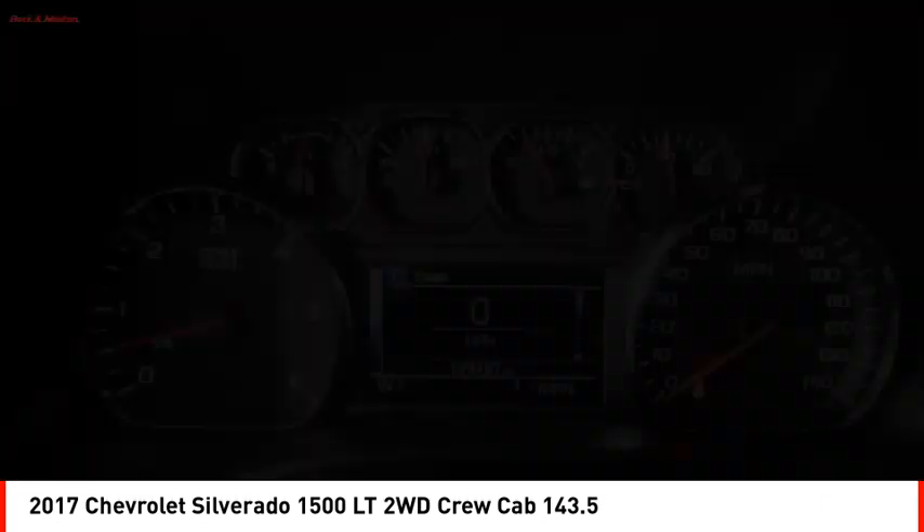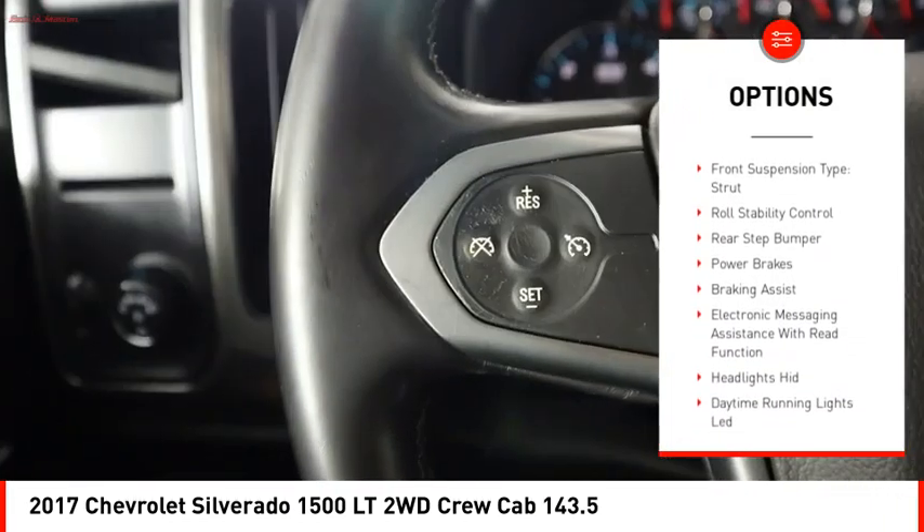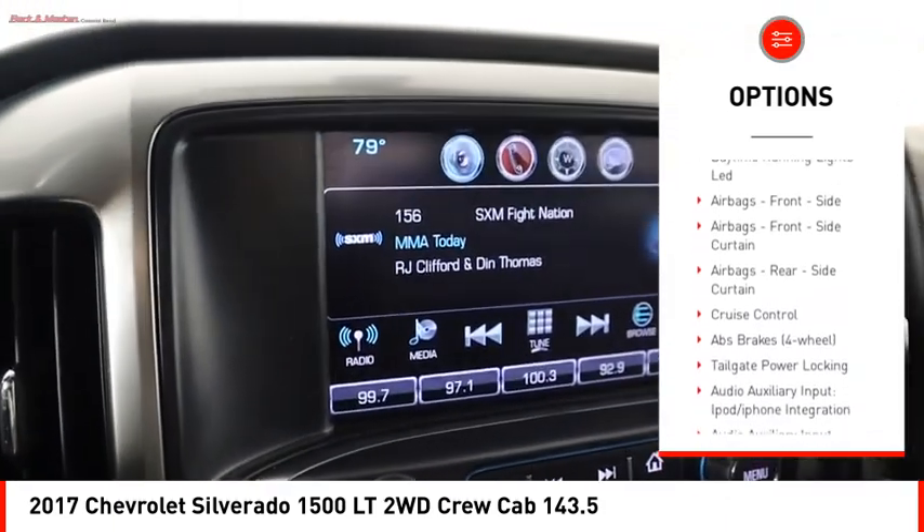Here are some of this vehicle's great options: power windows with safety reverse, active grille shutters, traction control, stability control, and front suspension type — strut.